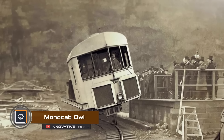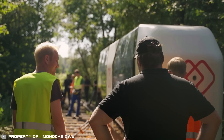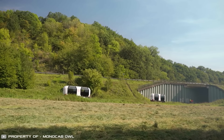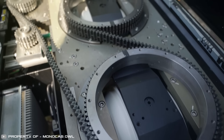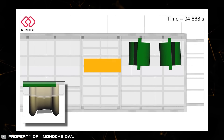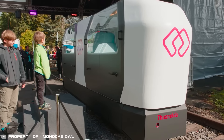The monorail gyroscopic transport was first demonstrated to the public in 1909. Today, engineers at Owl University have decided to revisit the forgotten concept and implement it in their new project, Mono Cab Owl — a self-propelled monorail cabin with gyroscopic stabilization and autonomous electric drive. Unlike other similar monorail structures, this transport vehicle balances on a single rail without any mechanical support. One cabin accommodates up to six people and can be combined with other cars into similar trains.